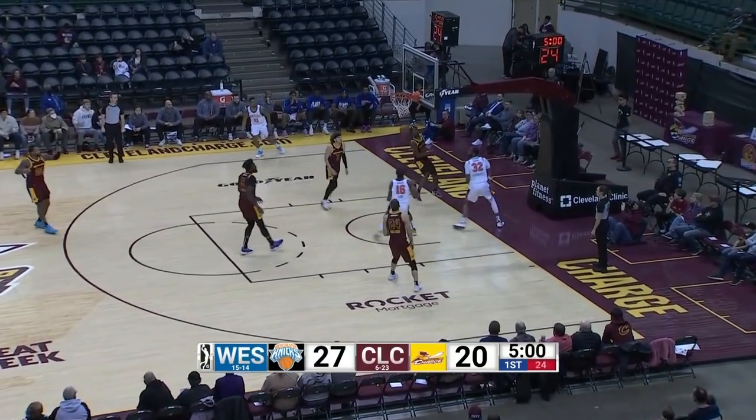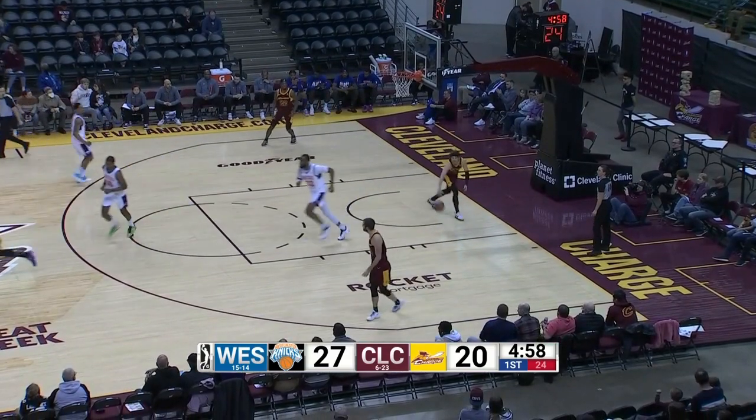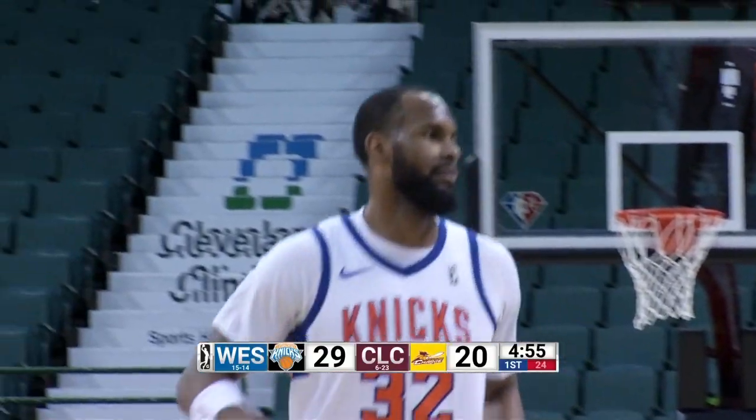Coming down the lane, Hernandez once again over RJ Neymar. DeJuan Hernandez, 14 first quarter points.